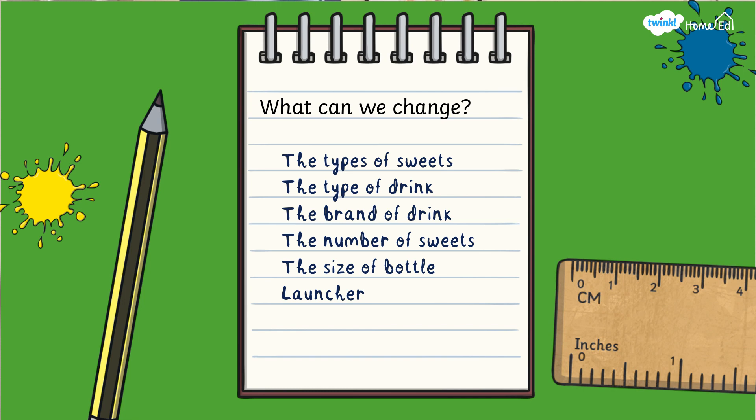Let's have a think about all the things we could change in this experiment for you to play with science at home. You could change the type of sweets, you could change the type of drinks, you could change how many sweets you put in, you could change the size of the bottle, you could even try different launchers — putting holes in different things to see if they make a difference. Then see what you can find out: what did you change, what did you learn? Have lots of fun playing with science, because that's what scientists do — they spend a long time trying out lots of different things, doing loads of observations, until they find the answers to questions all about the universe and everything around the world. Thank you so much for watching, and we look forward to the next Playing With Science video!